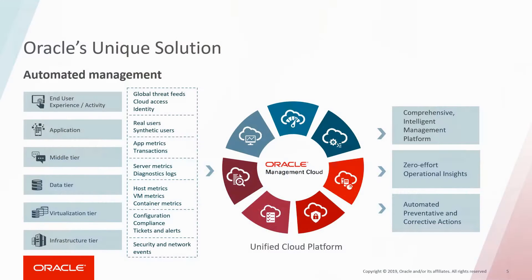Oracle's vision is to completely eliminate manual labor and instead empower DBAs and DevOps professionals with capabilities that help them to be more agile and support larger and more complex application and infrastructure environments proactively. This will enable them to help their organizations to deliver innovations faster and at a lower cost.